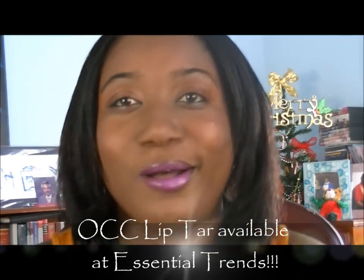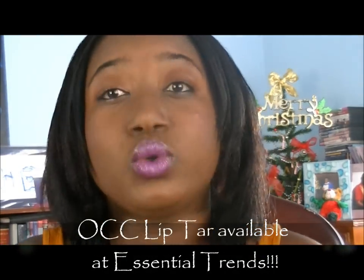I went yesterday to collect three things and I only ended up getting one of the original things I was supposed to get. But I am very pleased with my purchases — they are OCC Lip Tars, which is Obsessive Compulsive Cosmetics. They are 100% vegan, all natural, and highly pigmented. I'm actually wearing one right now.